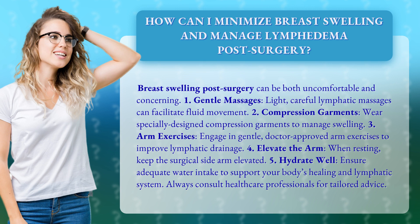5. Hydrate well. Ensure adequate water intake to support your body's healing and lymphatic system. Always consult healthcare professionals for tailored advice.